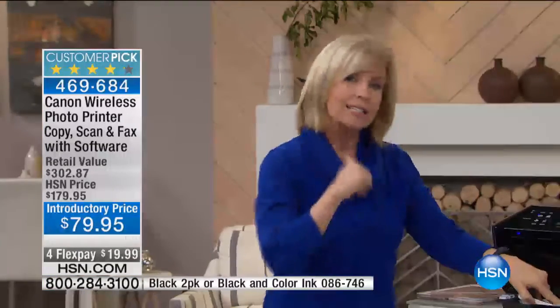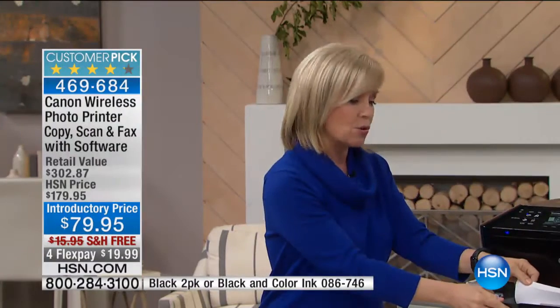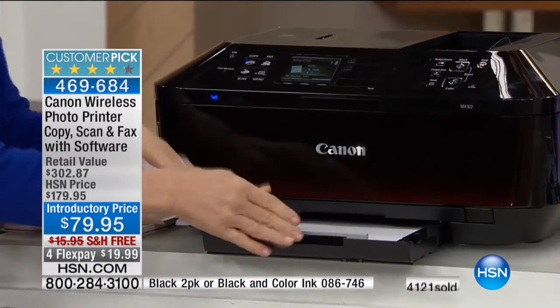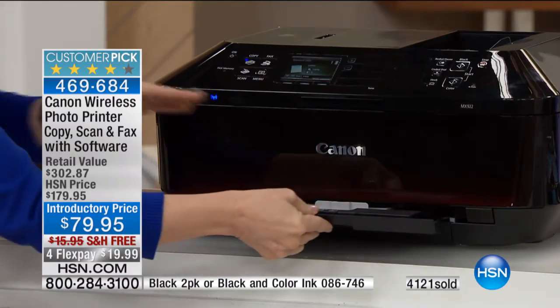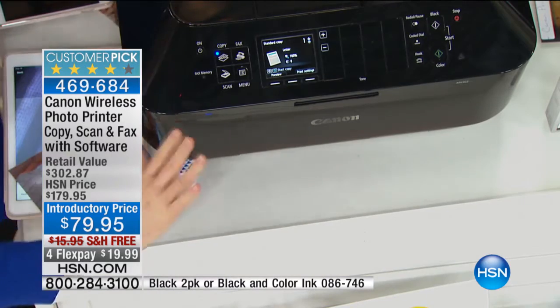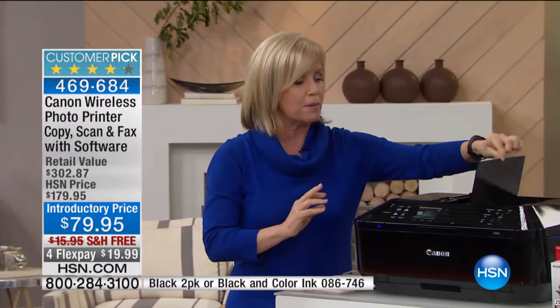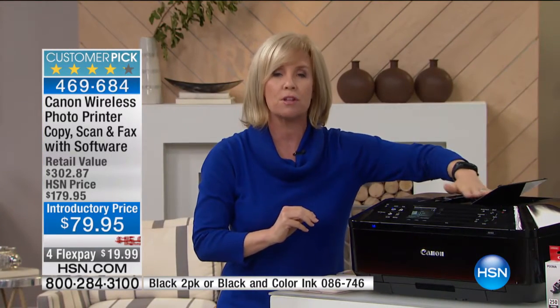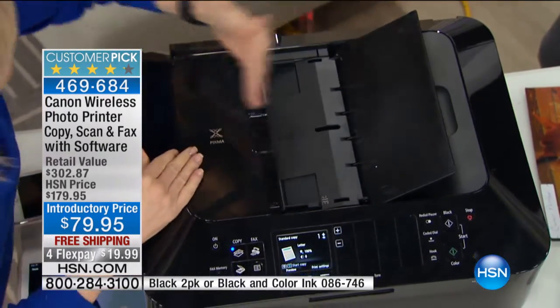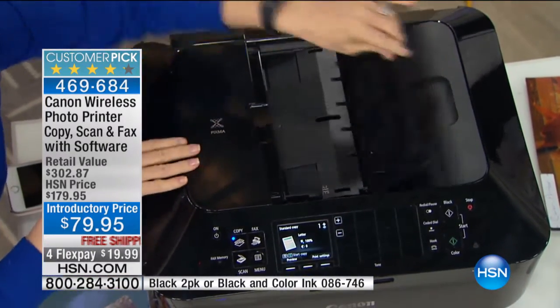The other thing — nice large capacity, so it holds up to 250 sheets of your paper, so you don't have to constantly be running out of paper and replacing it. Here are your separate 4x6s and your 5x7s. Let's just walk through everything right here. Here's your automatic document feeder — you can feed up to 35 sheets of paper. If you have something that's double-sided, you can even scan double-sided.